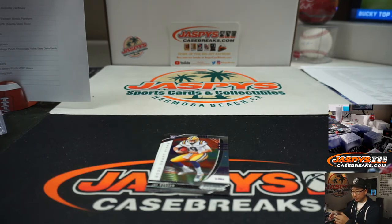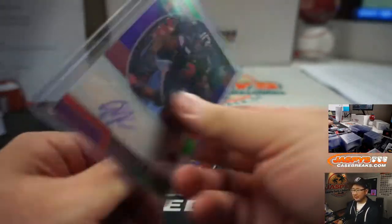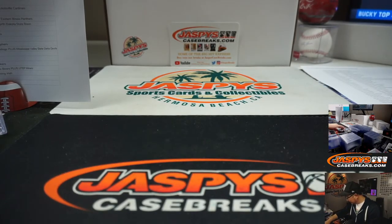Oh, Lith has got it — thank you. Joe P. saying some sort of dog. Lith is saying that the Saluki is a standardized breed of dog. Developed from sight hounds — dogs that hunt primarily by sight rather than scent. A sight hound? I like hounds — we'll have to look that up. Thanks for watching, everyone. Joe for Jaspi's Casebreaks.com — we'll see you next time. Bye-bye.